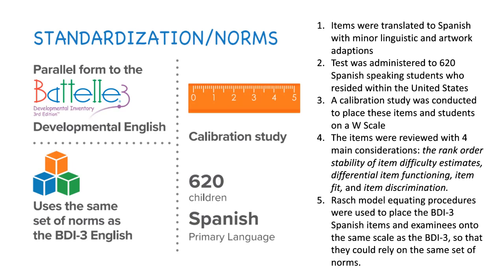The items were then reviewed with four main considerations: the rank order stability of item difficulty estimates, differential item functioning, item fit, and item discrimination. Rasch model equating procedures were used to place the BDI-3 Spanish items and examinees onto the same scale as the BDI-3 English so that they could rely on that same set of norms.